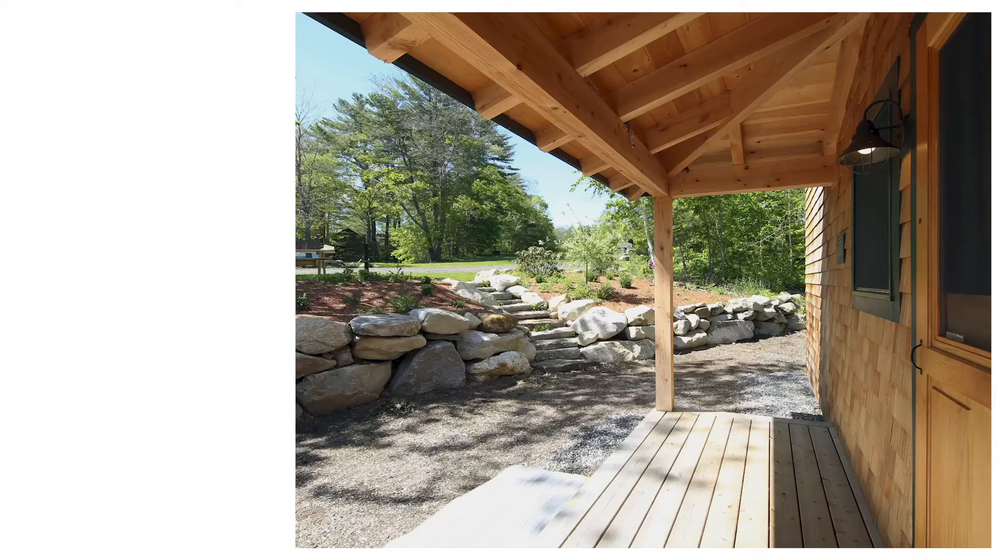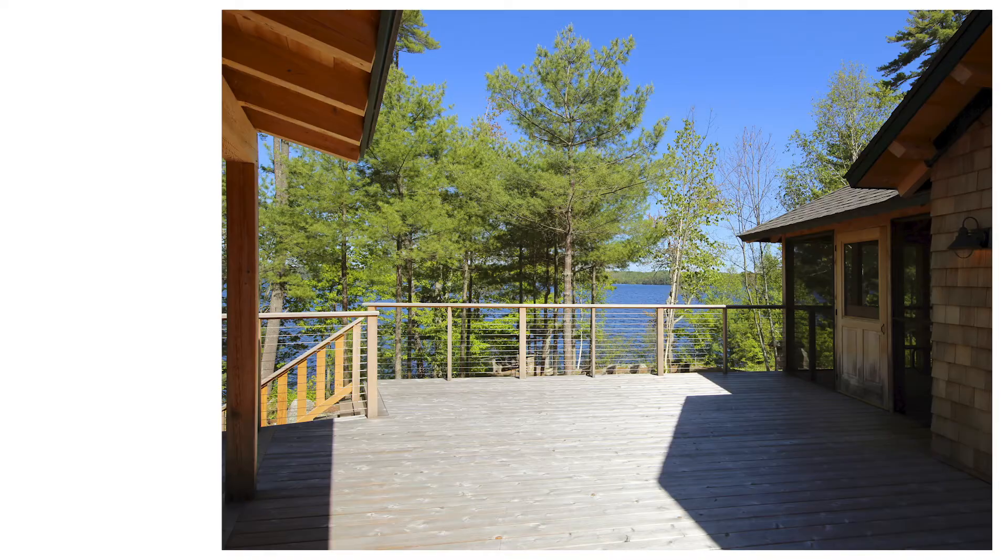The key program element to this project is the outside space. In Maine we don't always think about the connection to outdoor space, but in this case it's a summer use, so the connection between the three buildings becomes key. The deck space is where the staffers come to congregate, share a meal, or hang out.